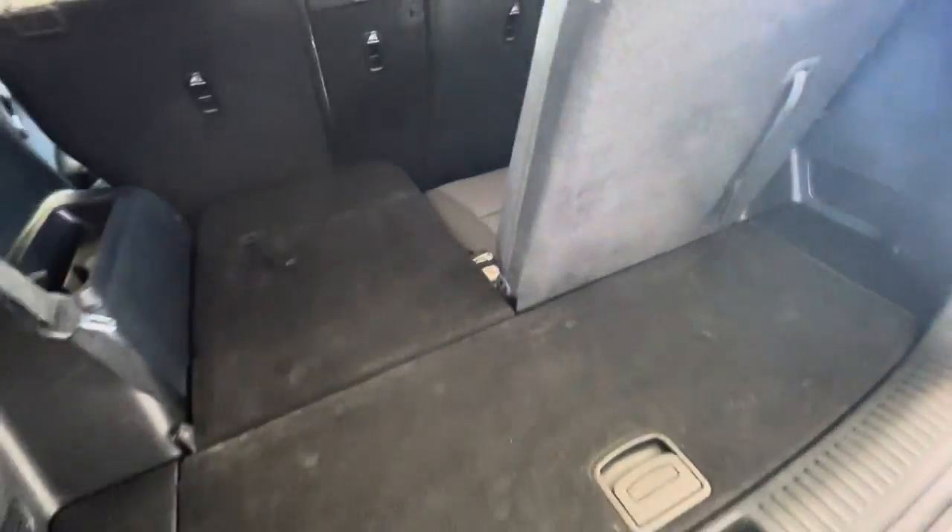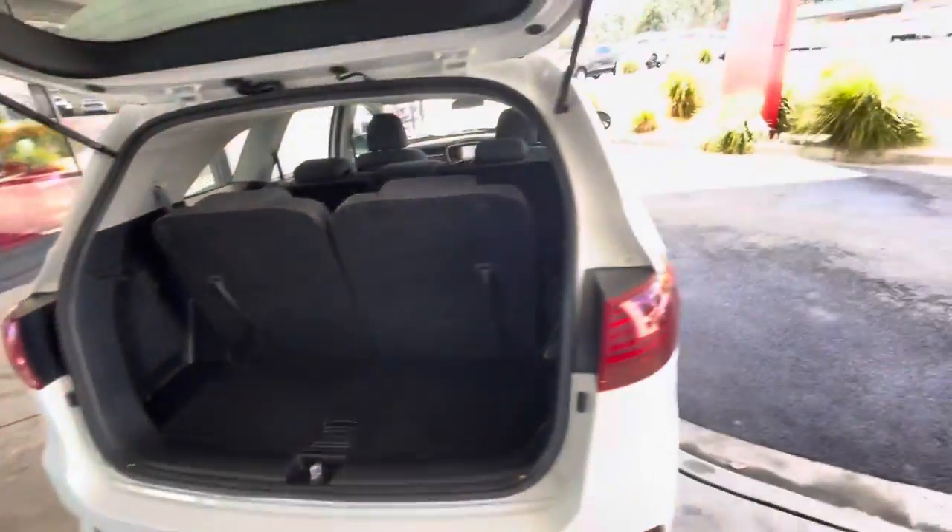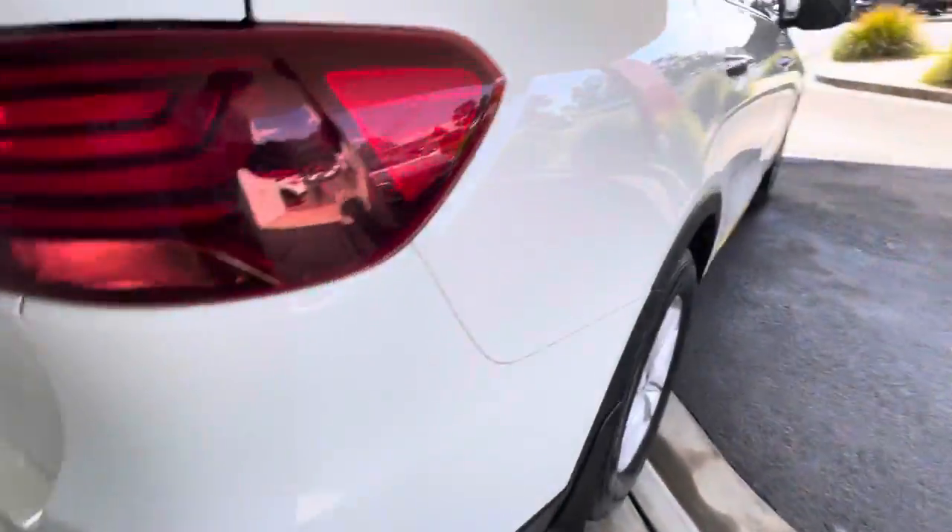Coming through into the back of the vehicle, you've got your air-con unit. These are split-fold seats, so really easy — just pull a lever and you can split-fold them. Still got the plastic in there as well, and just some minor markings around the cabin area from being used as a fleet vehicle.